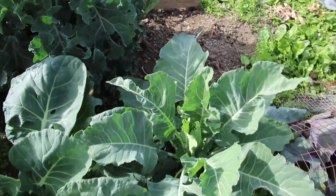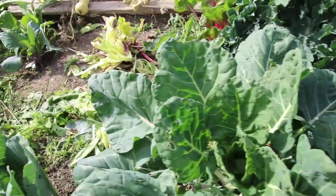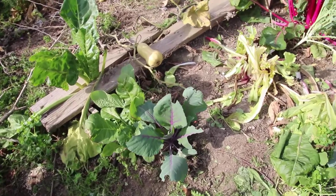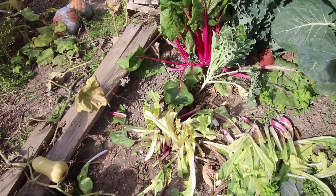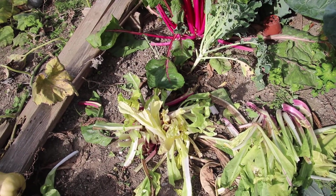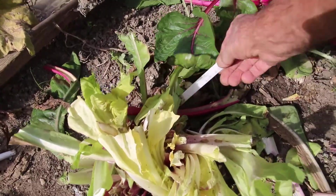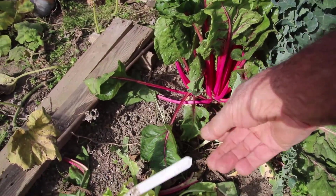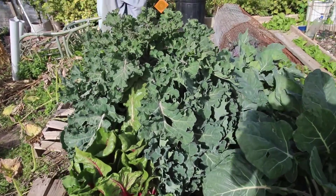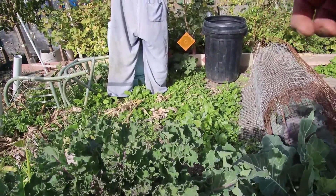I've got some cauliflowers here which may head this year, but if not they'll be for next year. The same with a red cabbage - I was convinced it was red cabbage but it turned into something else. I may have mislabelled it or the seeds weren't right. There's some really nice broccoli coming on though.